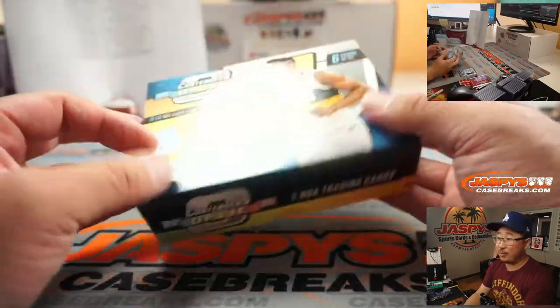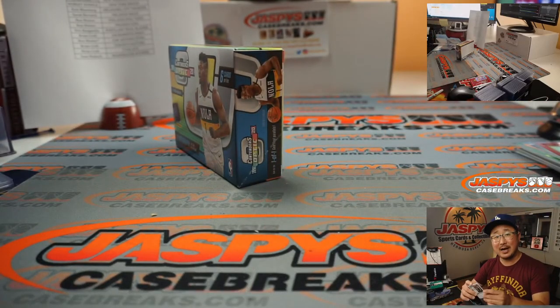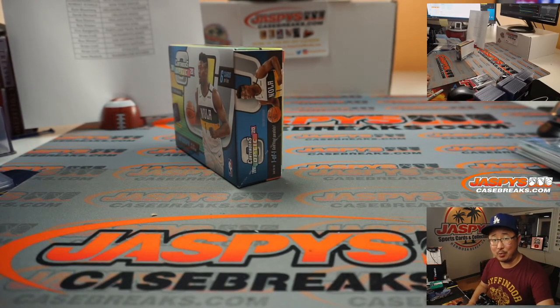Very nice. There you go, and there you have it, ladies and gentlemen — nice quick two-box break in the books. More in the store on JaspiesCaseBreaks.com. Check it out, and we will see you next time for the next one. Bye-bye.